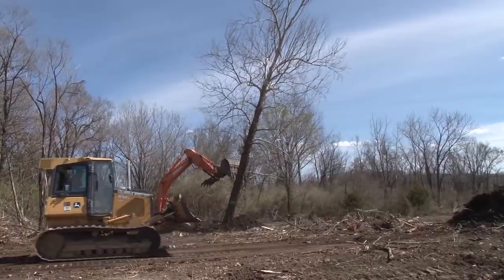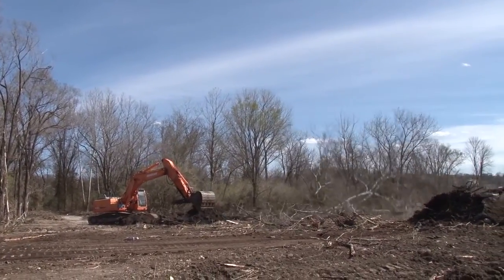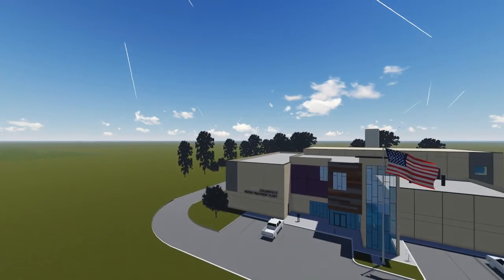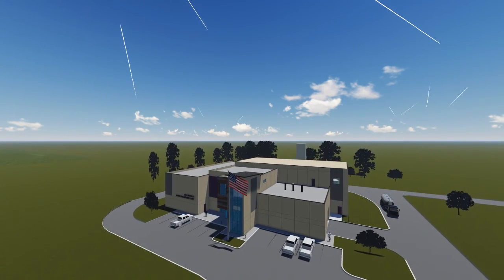We're expecting this project to break ground in October or early November. Over the next three months, we'll see the redesign of the water plant for this particular site. Once the redesign is done, it'll be submitted to the EPA for review for a construction permit.